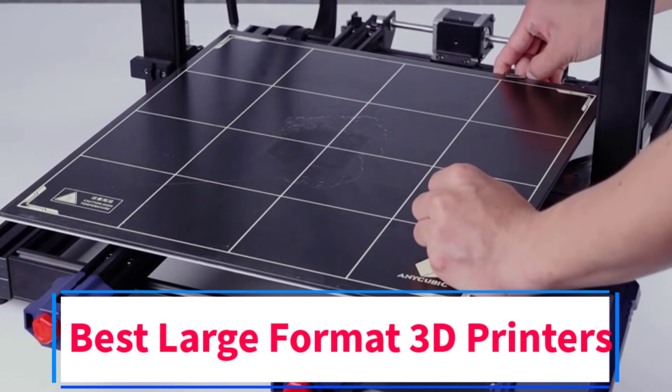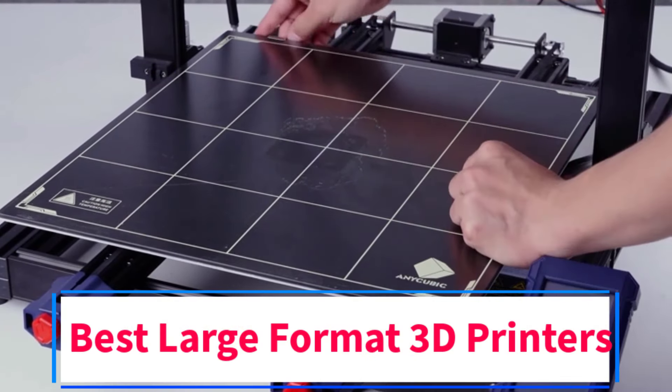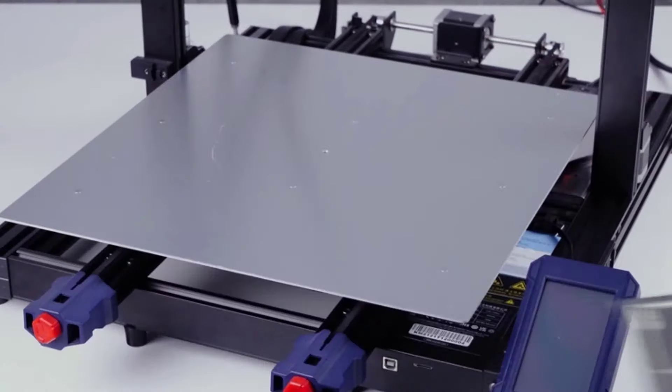Are you looking for the best large format 3D printers? In this video we will look at some of the 5 best 3D printers on the market.